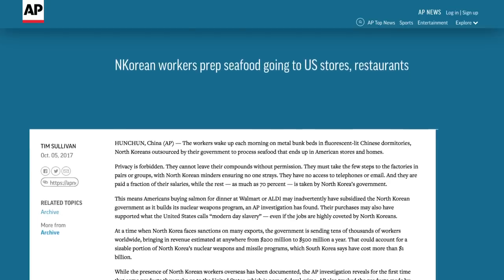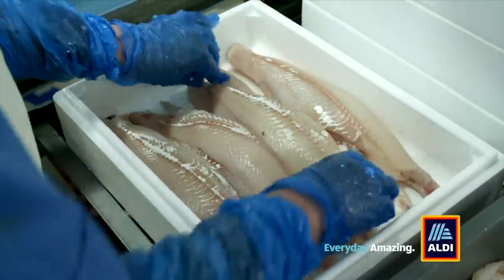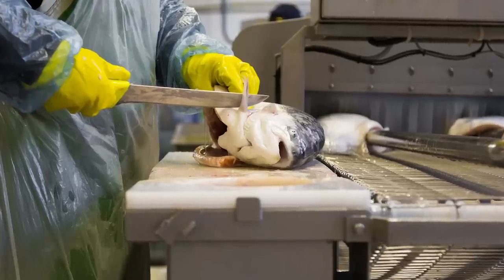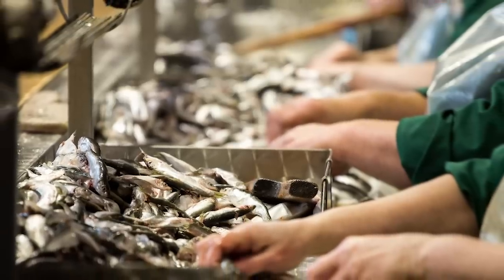In October 2017, the AP reported that some brands of fish, including Aldi's Sea Queen, were being processed in China by North Korean workers. Further investigation found the North Korean government took as much as 70 percent of these workers' salaries.